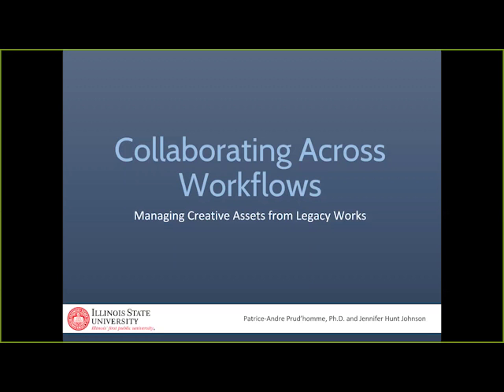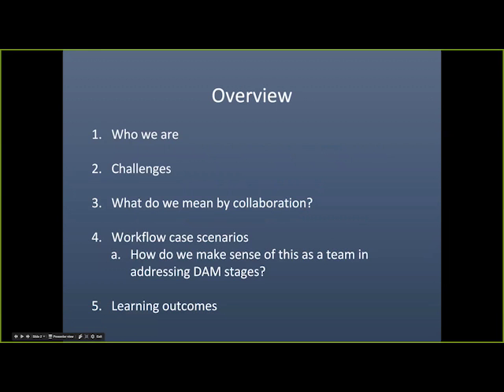Hello everyone. Jen and I will be presenting on Collaborating Across Workflows, Managing Creative Assets from Legacy Works. This presentation focuses on practical professional development in all stages of digital asset management — to manage legacy projects more efficiently through sustainable solutions, where digital assets become the primary point of access for the public.